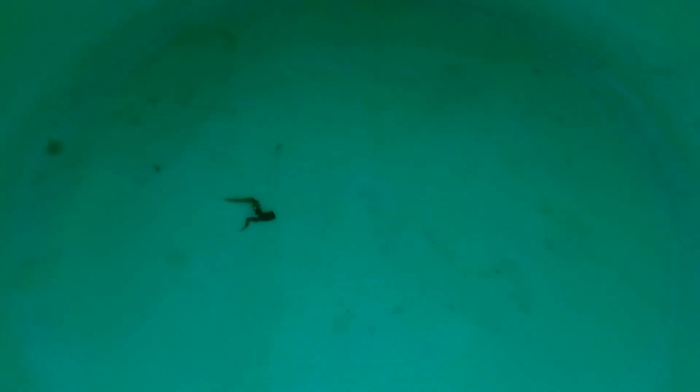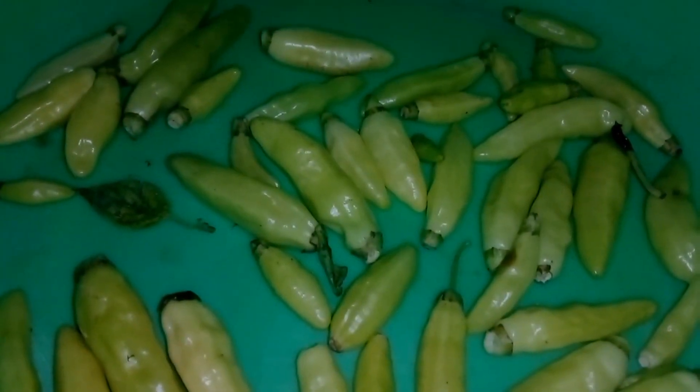Cayenne pepper. You might find it surprising, but cayenne pepper can be beneficial for stomach ulcers. It's rich in capsaicin, a compound with anti-inflammatory properties. Contrary to the belief that spicy foods aggravate ulcers, cayenne pepper can boost blood flow to the stomach lining and increase mucus secretions, aiding in the healing process. You can take cayenne pepper in supplement form, add a pinch to your meals, or mix a small amount in warm water and drink it.